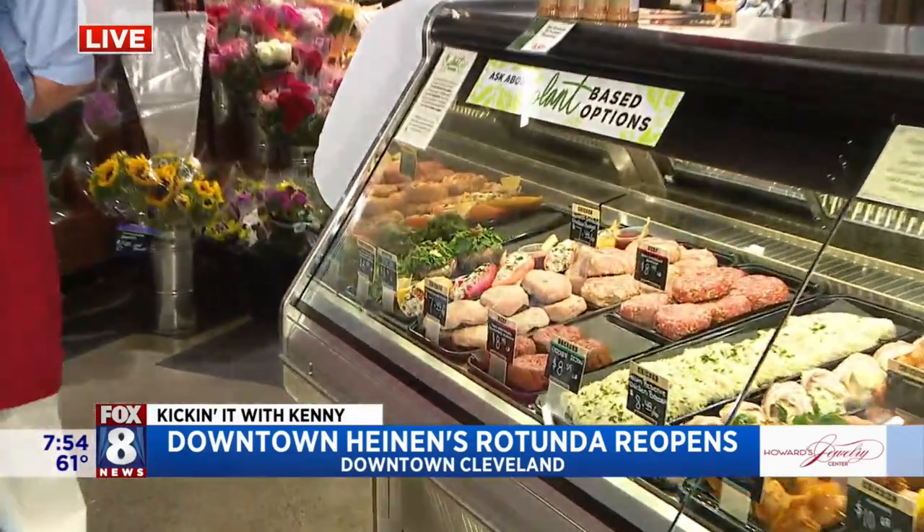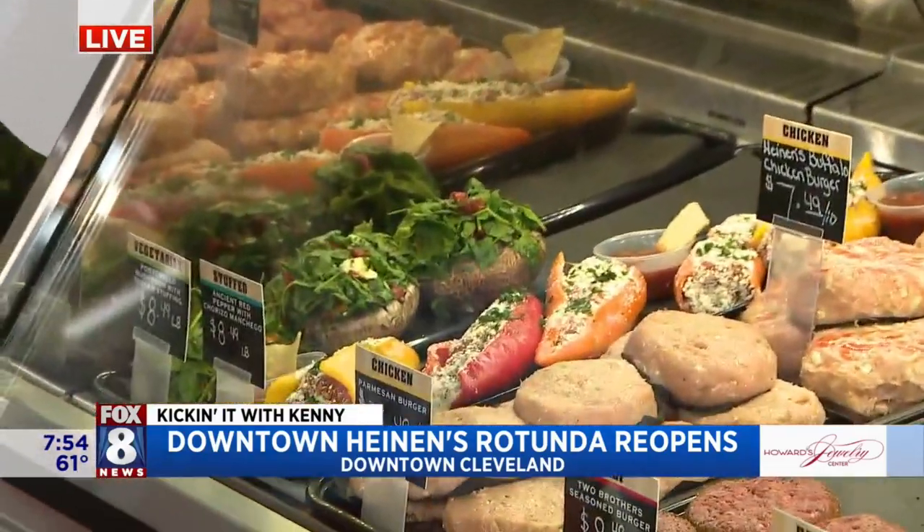Now, the prepared food items space has always been really popular with you guys, but real quickly, you guys have a couple of plant-based options over here — tell us about those before we talk about summer grilling.